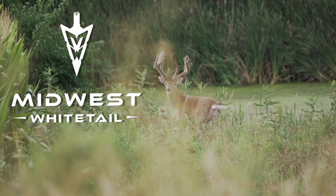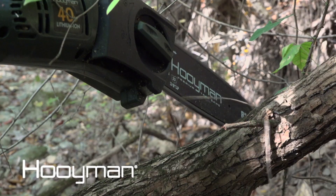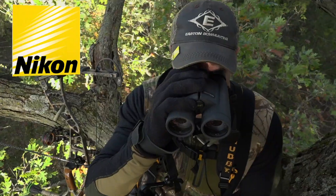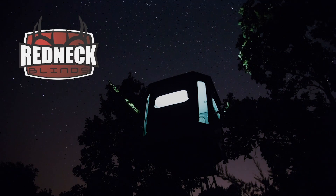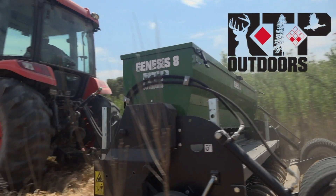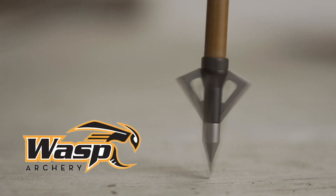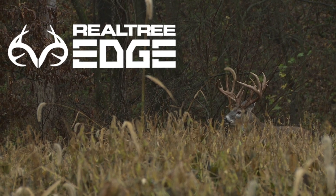Realtree's Midwest Whitetail is brought to you by Hoyt, Hoyman Tree Saws, Lone Wolf Tree Stands, Nikon, Ozonix, Redneck Blinds, RTP Outdoors, Spot Hog Releases, Wasp Archery, Viking Solutions, and Realtree.